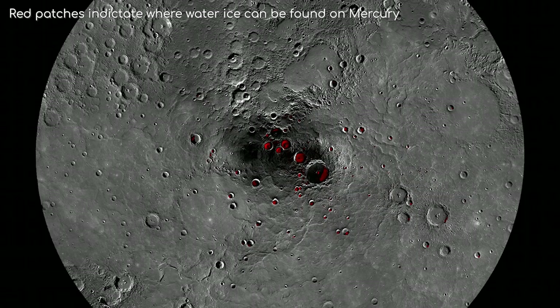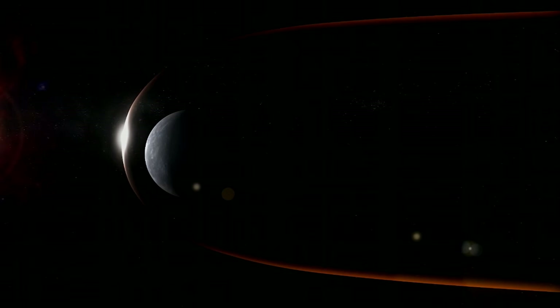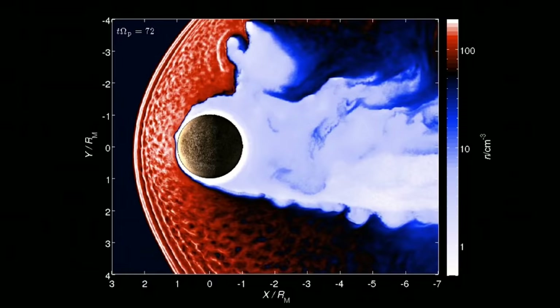NASA has confirmed that craters at Mercury's north pole contain water ice. Mercury also has something Mars lacks: an actual magnetosphere, or magnetic field, all around the planet. It is only about 1.1% as strong as Earth's, but still strong enough to deflect a significant amount of solar wind around the planet.